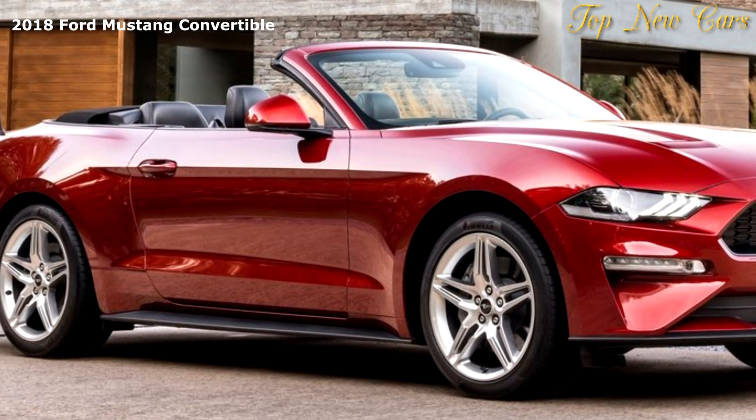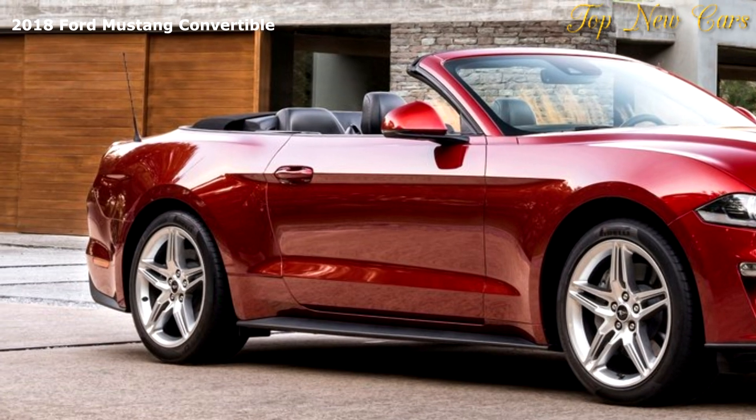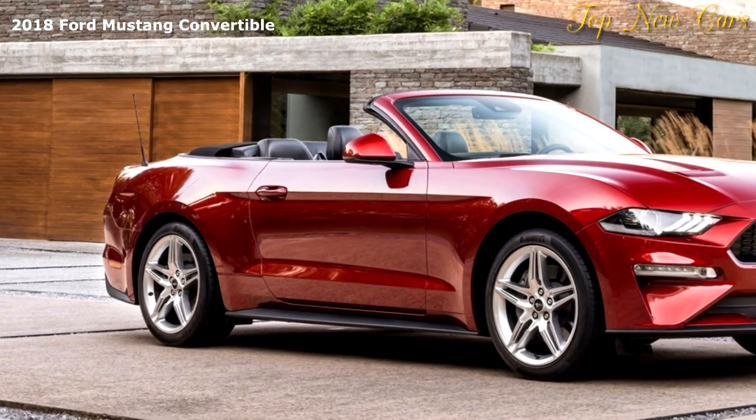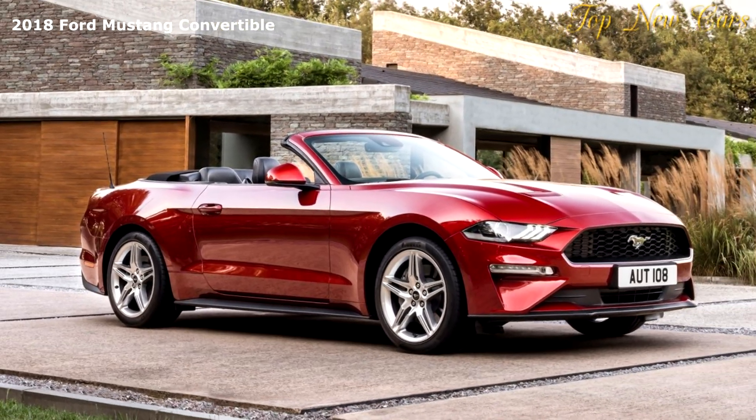The instantly recognizable, powerful Mustang profile now delivers a sleeker, more athletic appearance, enhanced with LED lighting technology, and a choice of 11 bold exterior colors and new alloy wheel options.